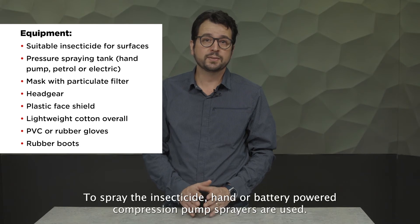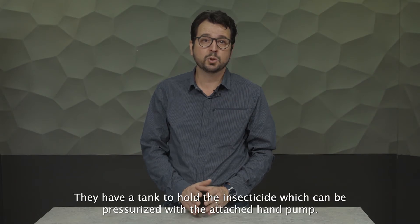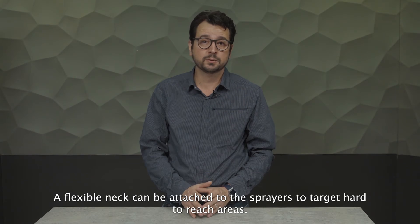To spray the insecticide, hand or battery-powered compression pump sprayers are used. They have a tank to hold the insecticide which can be pressurized with the attached hand pump. For larger structures like schools and corporate buildings, motorized sprayers that use gasoline or electrical motors are used. A flexible neck can be attached to the sprayers to target hard-to-reach areas.